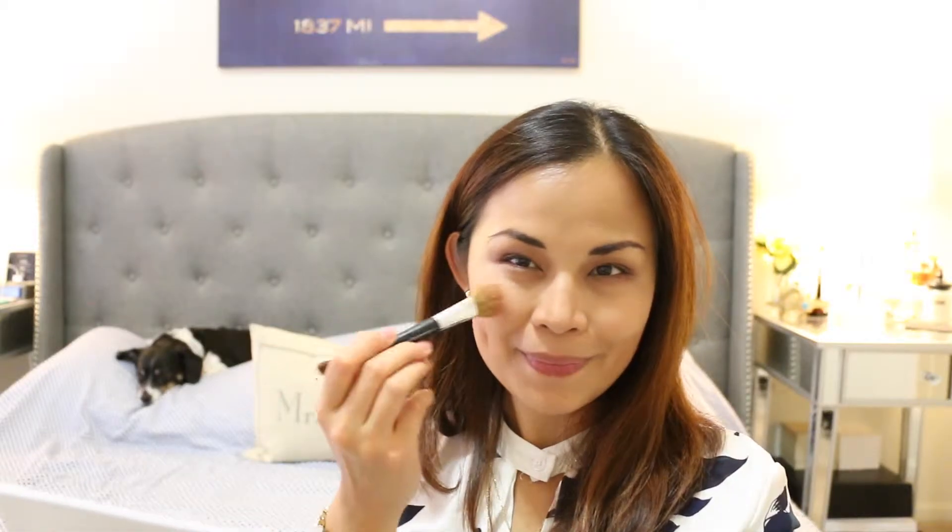Now I'm taking the blush from the Selfie palette, called the Savvy blush, and applying it to the apples of my cheeks. Now using my ring finger I am applying the Afterglow illuminating powder to the highlights of my face — that is the outer corners of my eyes, the center of the nose, and the cupid's bow.